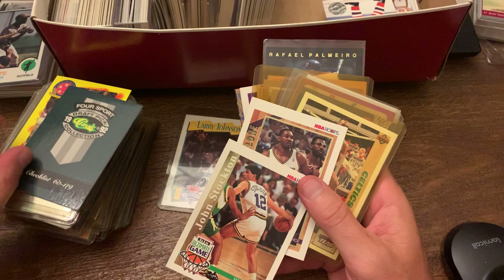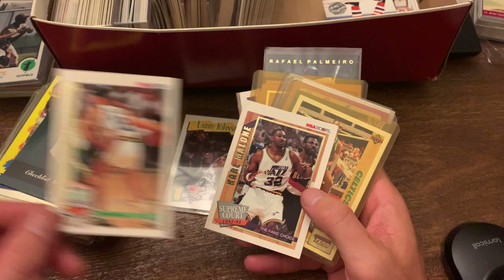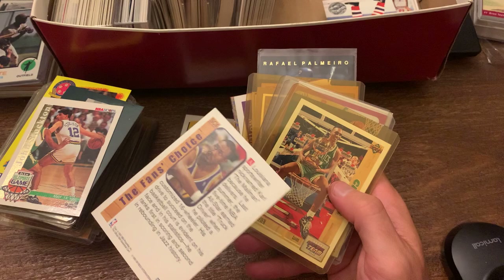And then what have we got here? His Ultimate Game — John Stockton, NBA Hoops. So this one is an insert card and it's got a little gold foil on it. I hadn't seen those before. Same thing with — oh, I've seen the Supreme Court — Karl Malone here. Fans Choice. So that's an insert card there.